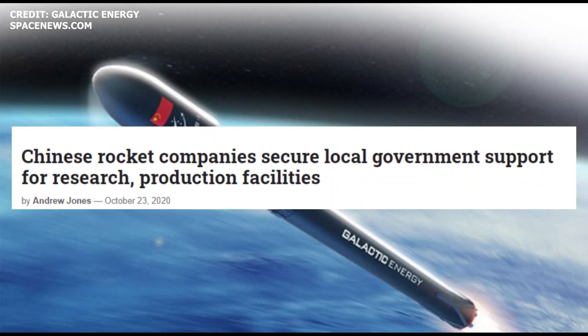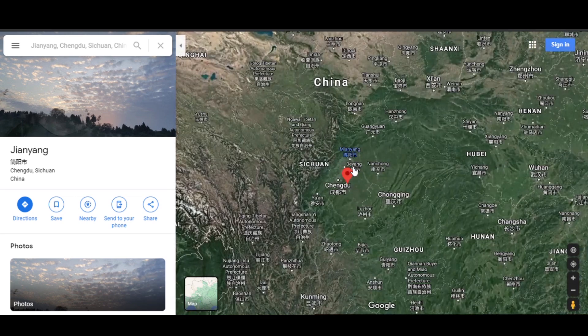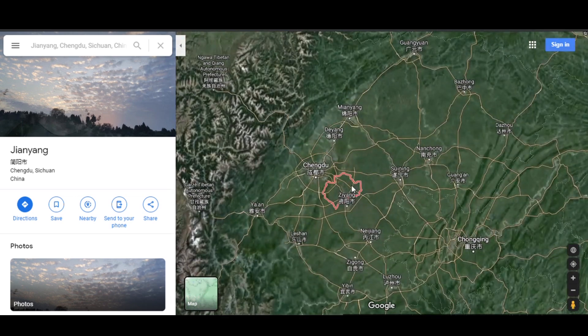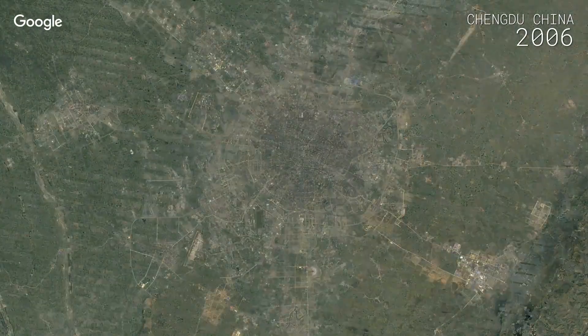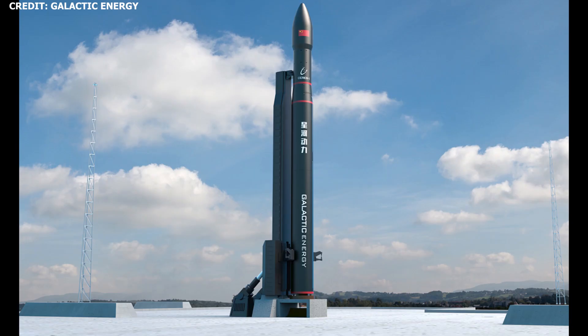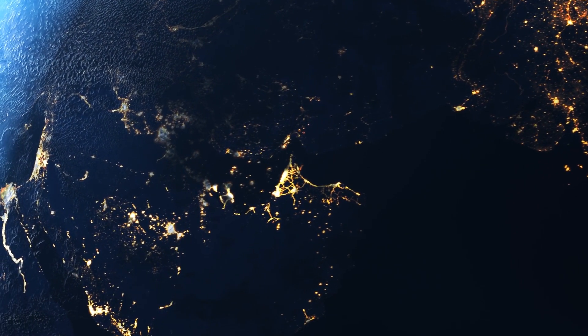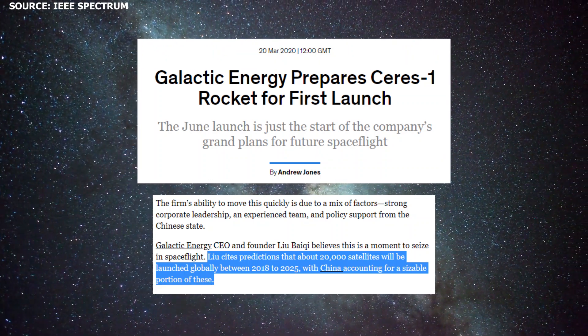According to a report from SpaceNews.com, Beijing-based private rocket company Galactic Energy recently secured a deal with the Chinese local government to construct a base in Jianyang, a county-level city under the administration of Chengdu in southwest China. The facility, which has a total projected investment cost of $225 million, will support the development of Galactic Energy's Palace series of launch vehicles. Galactic Energy was founded in 2018 by Liu Baiki to meet the growing demand for satellite launches globally.